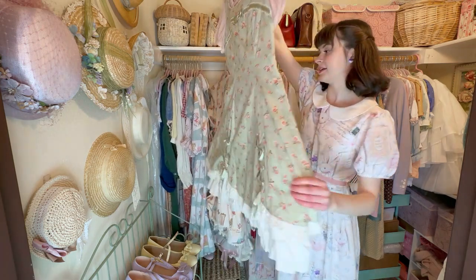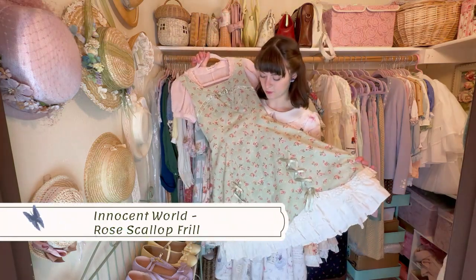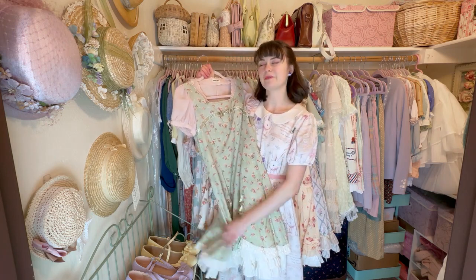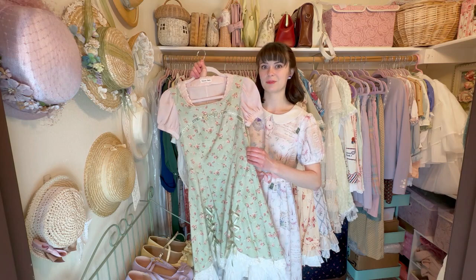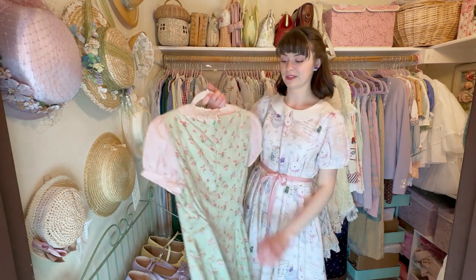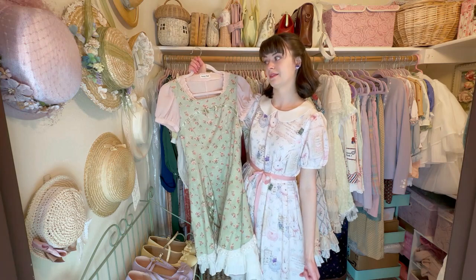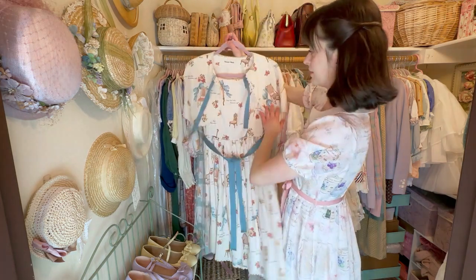This is the first of my Innocent World brand dresses and one of my first lolita dresses ever. I think I unboxed this in my first YouTube video. I got it for around $25 on Rakuten Japan — that was the best deal ever, the best find. This dress is in really good shape and it's pretty old, so older things like this are a lot more rare. It's one of my treasures.